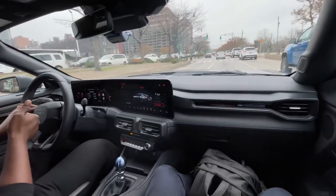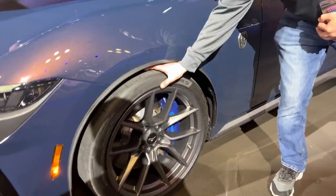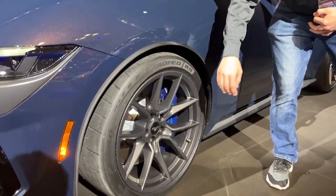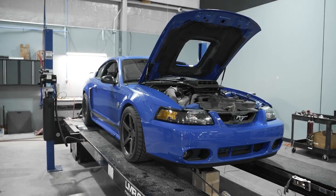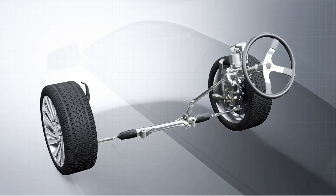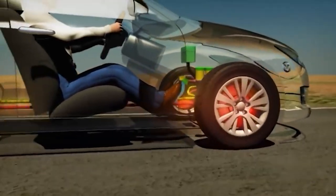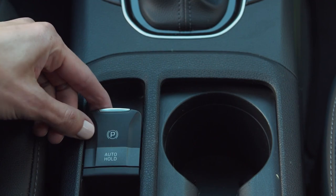Keen drivers still need to add the GT Performance Package for $5,000. Still, it does include a Brembo braking system, heavy-duty front springs, unique chassis tuning, special tunes for stability control, EPAS, and ABS systems. Crucially, you will also get the electric hand-operated parking brake.